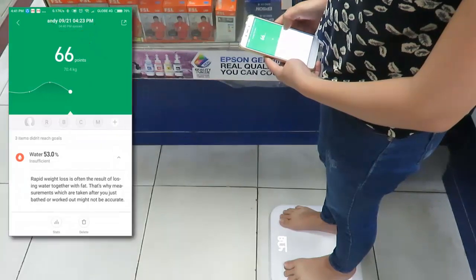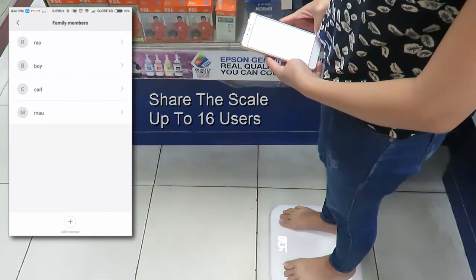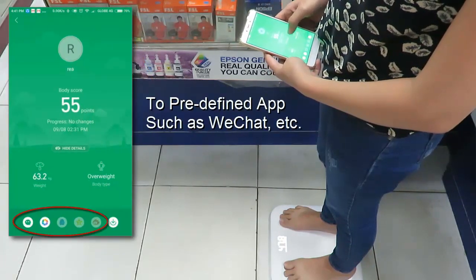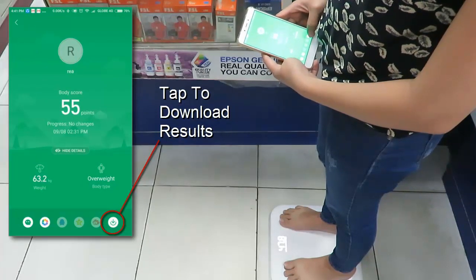With this Mi Fit app, you can also share this scale with up to 16 family members by tapping on the plus icon. Tap on the diagonal arrow to share your results to predefined chat apps such as WeChat. Or simply tap on the download icon to download and save the report to Gallery.